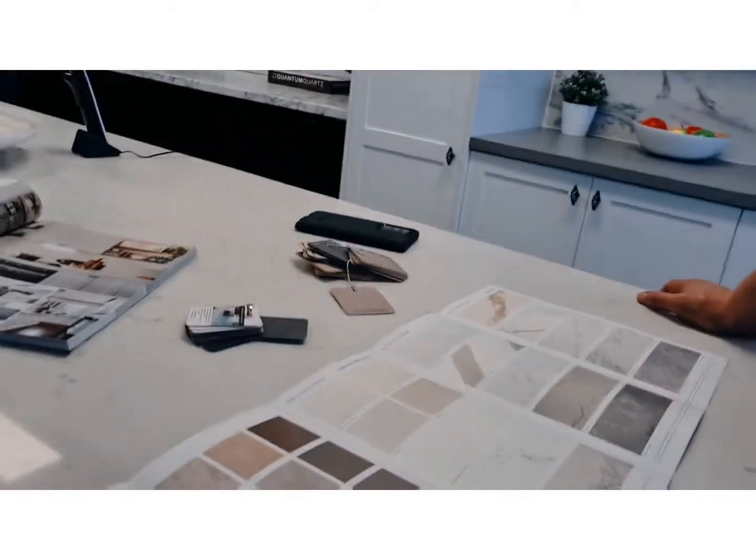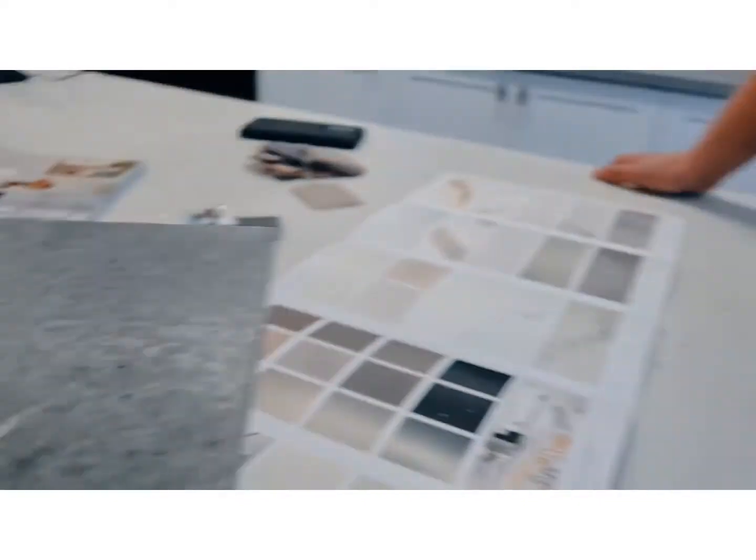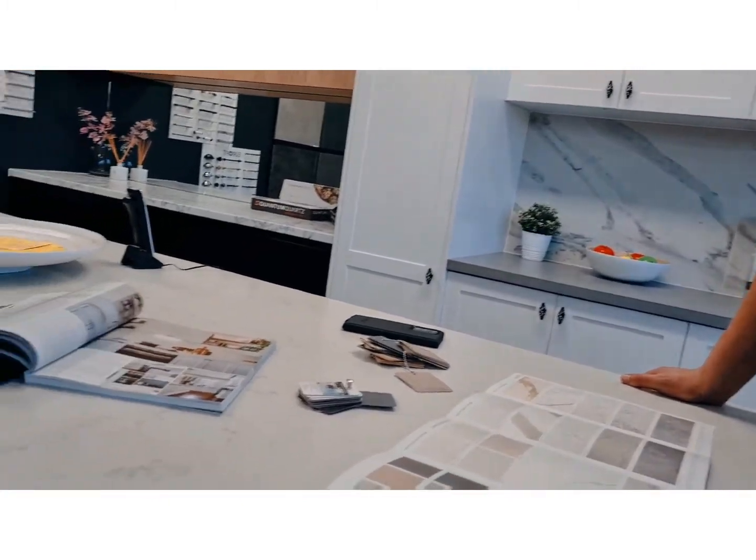Which one do you like? I like this one. You like this one? It goes with the floor, that's nice. It doesn't match that tile perfectly, but with white cupboards - yeah, that's what I said. It's a very nice look in a white cupboard. It goes together. Here's the price - how much budget do you want to spend on this?